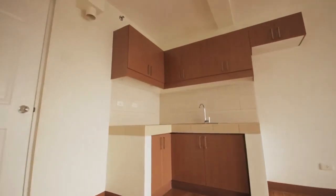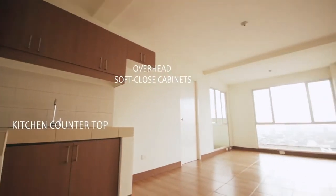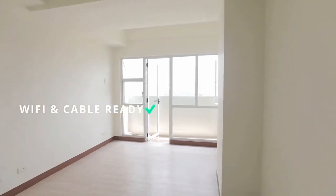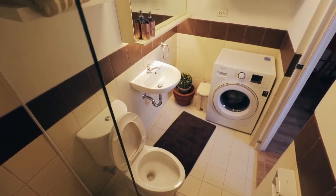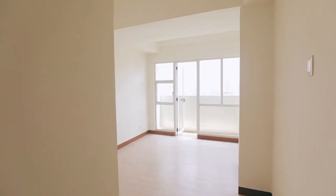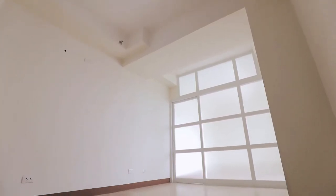Aside from these finishes, it includes overhead soft-close cabinets, kitchen countertop, and standard power outlets. All units are Wi-Fi and cable ready. For the toilet and bath, it has a built-in overhead shower, standard lavatory, and toilet bowl. Once the unit is turned over to a buyer, rest assured that the unit is ready for occupancy.